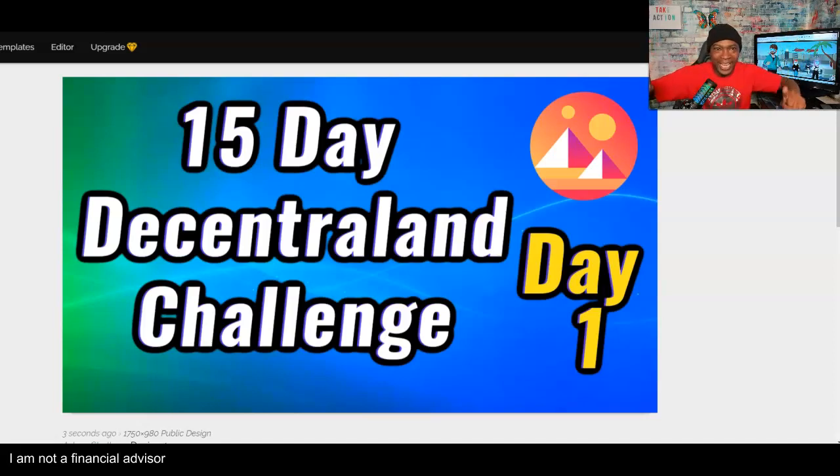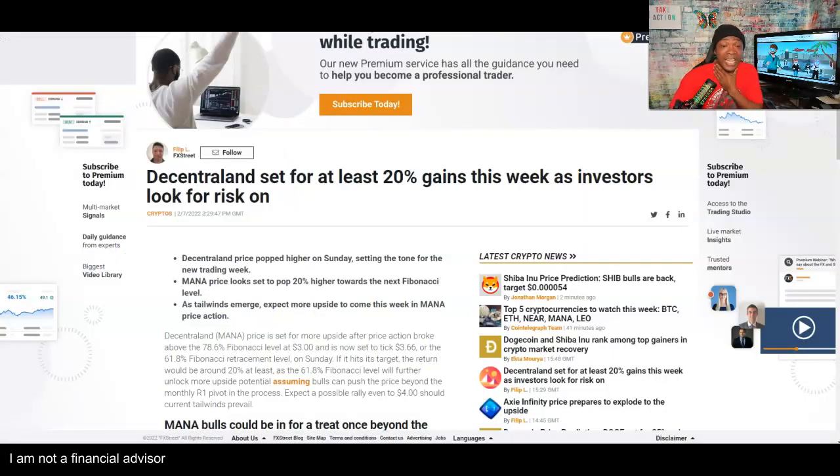15-day video challenge — we have Decentraland. This is day number one, let's get it. My name is Adam Shelton, thank you for watching. Decentraland is set for at least 20% gains this week as investors look for a risk-on move. I've been a big fan of Decentraland — I think it's one of the best metaverse projects you have in the market.